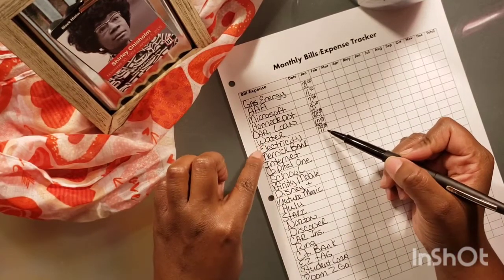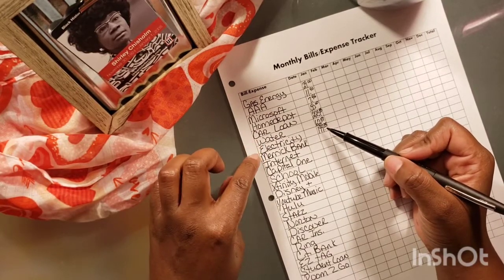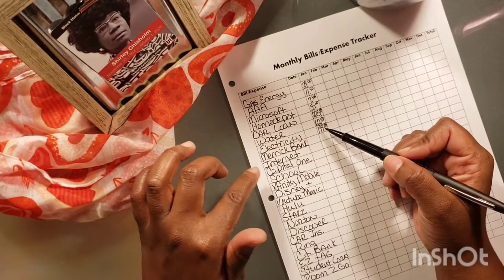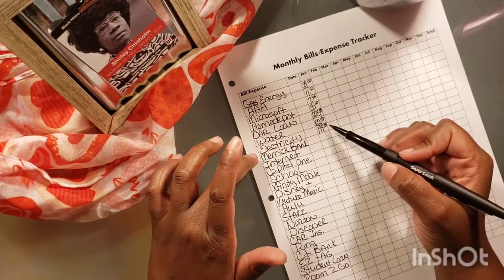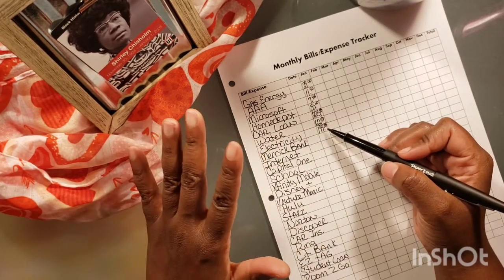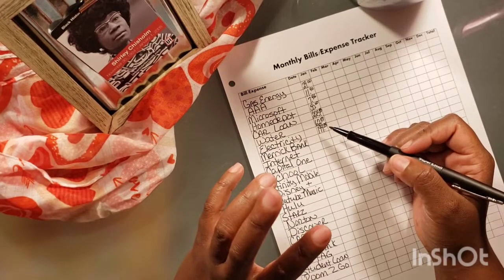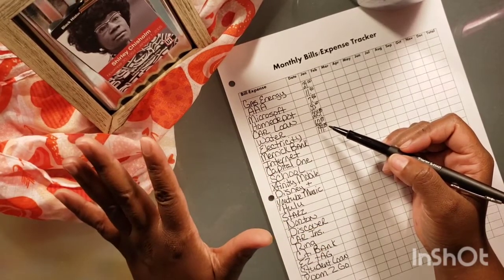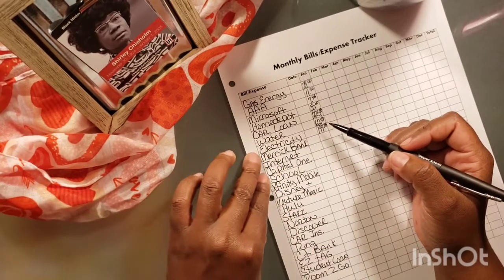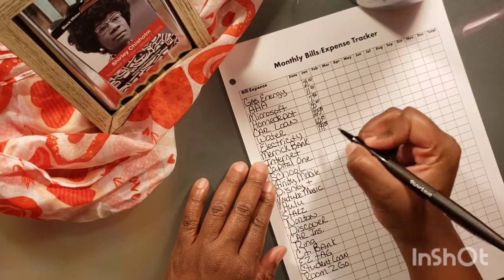I'm thinking of changing because this $199 includes my electricity bill and my security system. But I think I'm going to change my security to somebody else. I'm thinking about Vivint — they are kind of expensive and you have to buy all the equipment. I think it's called Vivint or something like that. But anyway, let's keep going.